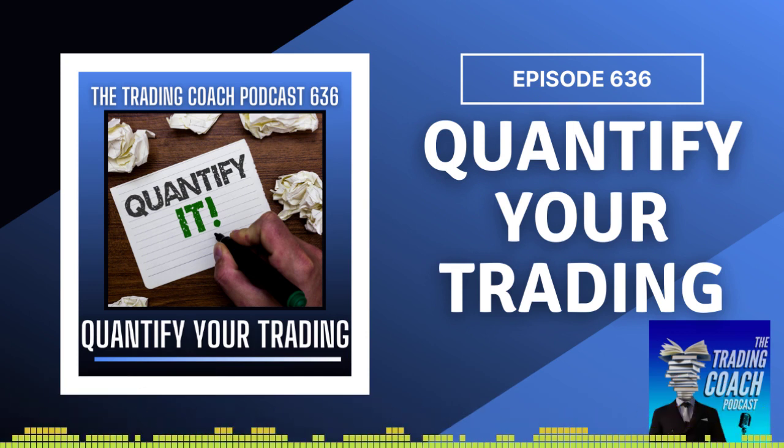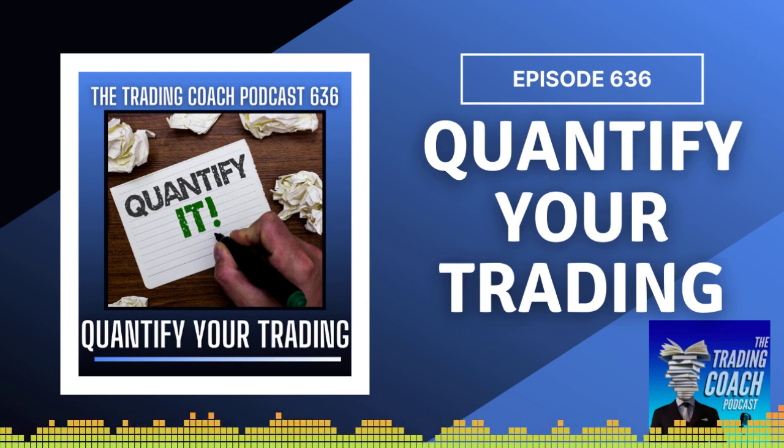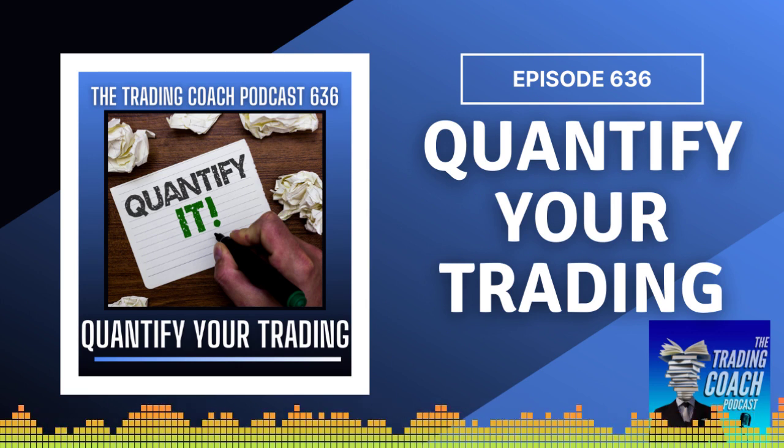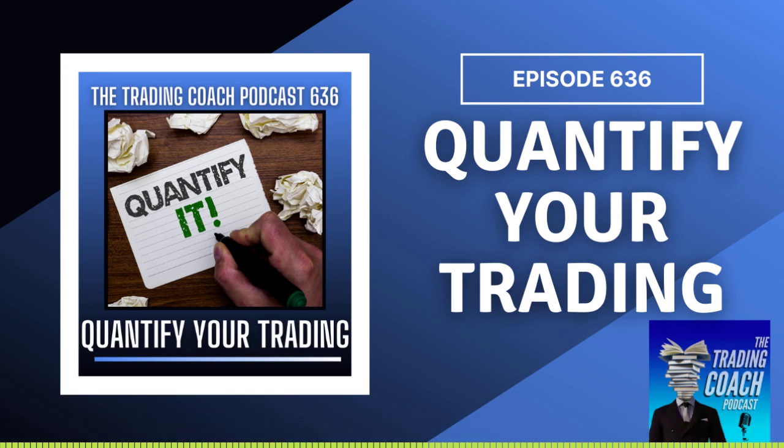Hey guys, welcome back to the show. Thank you as always for joining. Today we're going to talk about quantifying your trading — specifically about a trading strategy and technique called the CTS strategy, combined technical scoring.